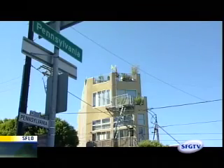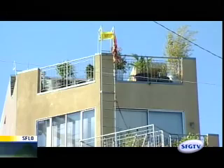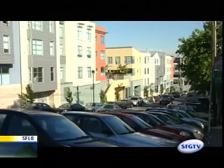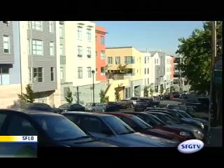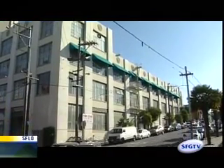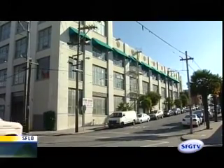We have recommended transitioning about half of the industrial land in those four neighborhoods out of industrial use and into housing. The Eastern Neighborhoods Plan is a very finely wrought compromise between the city's need for housing — and affordable housing in particular — and the imperative to keep some of these larger, rougher types of businesses able to survive in the city.